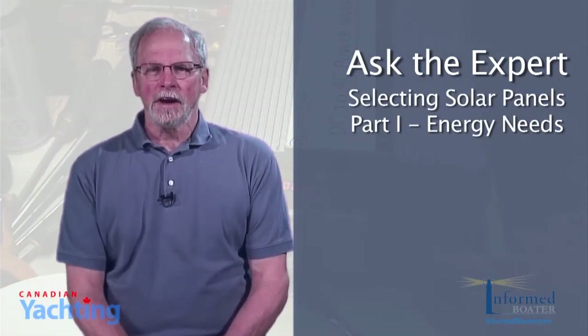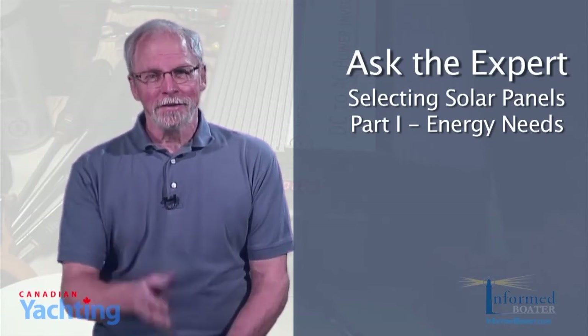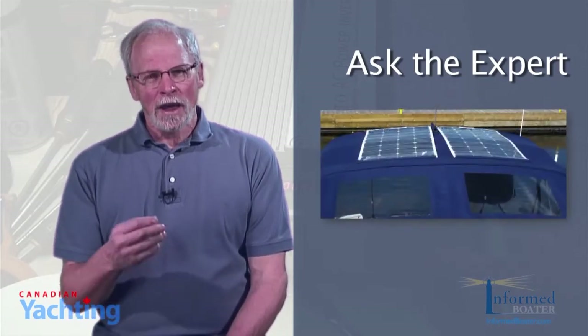I participate in a number of sailing and cruising forums. I learn a lot and occasionally I get to contribute. Having added solar panels to our CS36 traditional last year, I weighed in on this question posted on a particular forum.